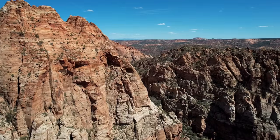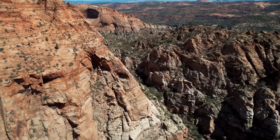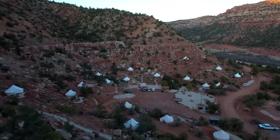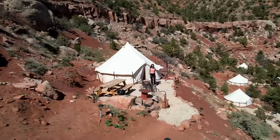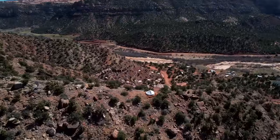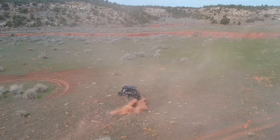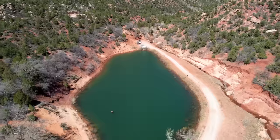Moving southwest, next up is Hilldale, Utah, right on the border with Arizona — an awesome hidden gem close to Zion National Park. This is where Zion Glamping Adventures is located, an amazing glamping accommodation if you're visiting Zion or the St. George area. We glamped here for four days and loved every second. It's also great for off-roading and ATVs, and nearby highlights include Maxwell Park, El Cap, Squirrel Canyon, and my favorite, the Water Canyon Trail.